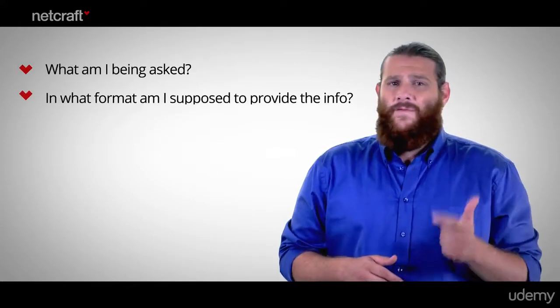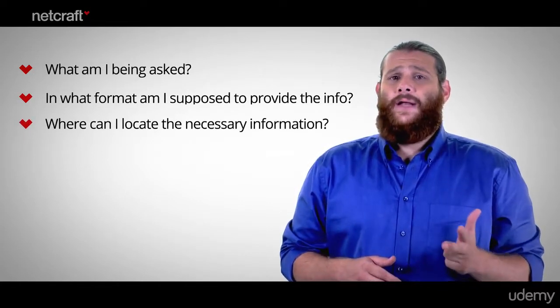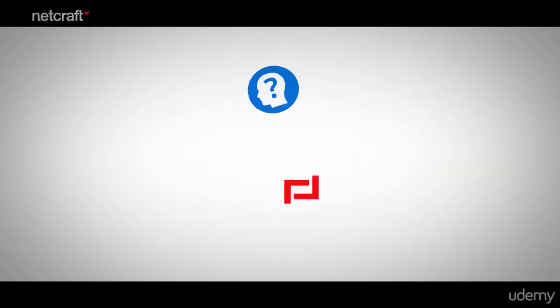When it comes to actually filling out forms during the checkout process, shoppers need to answer the following four questions: What am I being asked? In what form am I supposed to provide the information? Where can I locate the necessary information? And why are they asking me these questions? Let's look at each one of these in turn, starting with: what am I being asked?